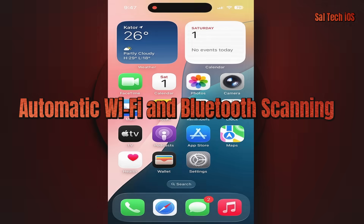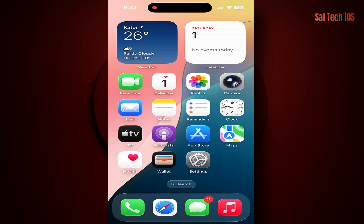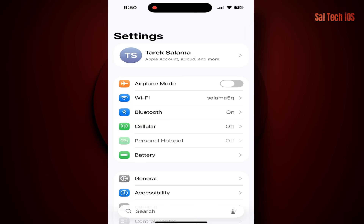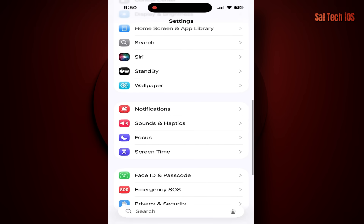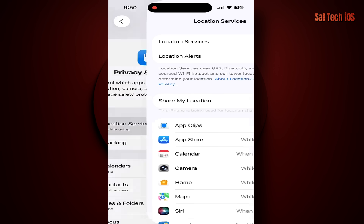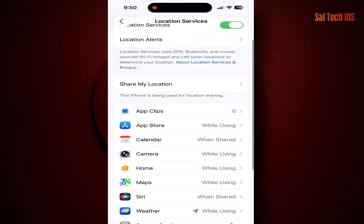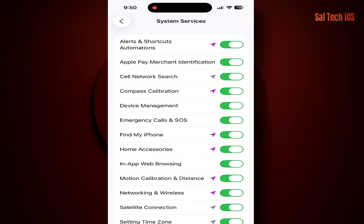4. Automatic Wi-Fi and Bluetooth Scanning. This feature keeps scanning for networks even when Wi-Fi or Bluetooth are turned off, draining your battery unnecessarily. Solution: go to Settings > Privacy and Security > Location Services > System Services, then disable Networking and Wireless.